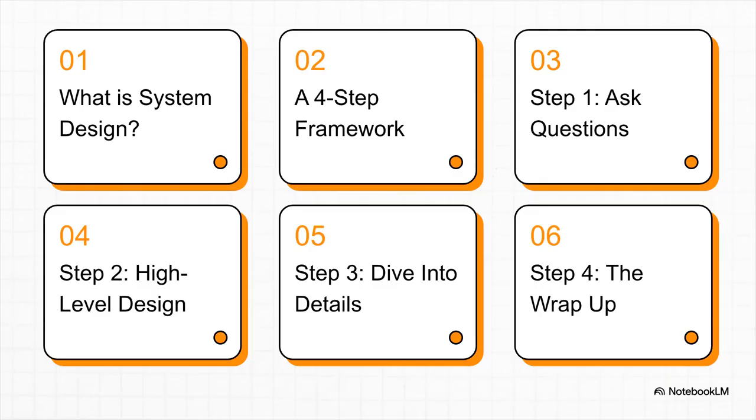Here's our roadmap. We're going to kick things off by defining what system design even is. Then I'm going to walk you through this super powerful four-step framework — basically a plan of attack for any crazy question they might throw at you.